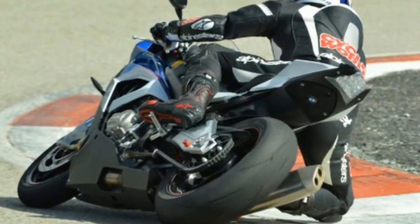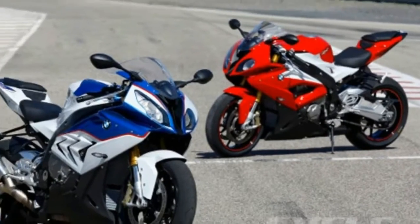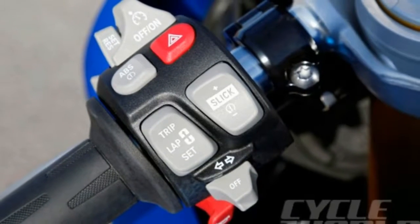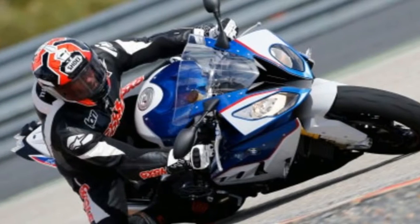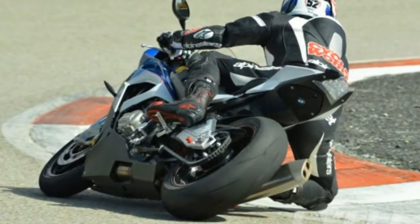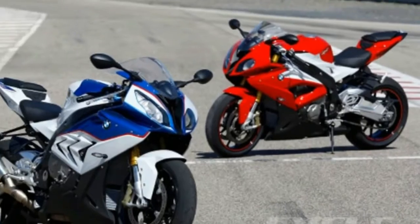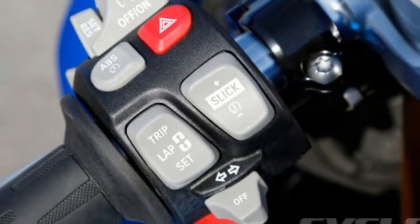They may look almost identical, but these two bikes are like chalk and cheese. The red machine is BMW's latest third-generation S1000RR and it's the biggest leap forward in the machine's short but illustrious history. Power delivery, ride quality, handling, refinement, ergonomics and steering are so far removed from the previous RR. It may as well be a different make and model.